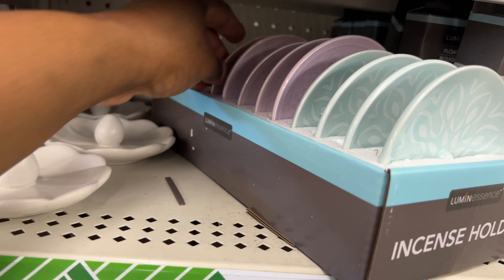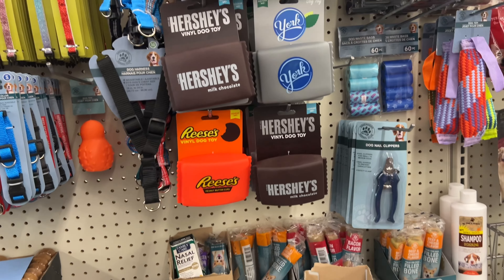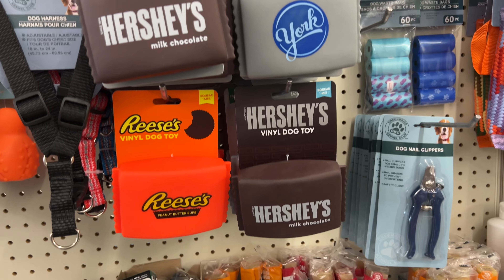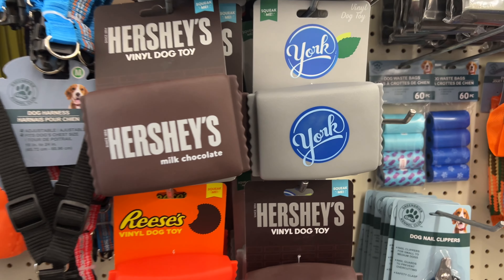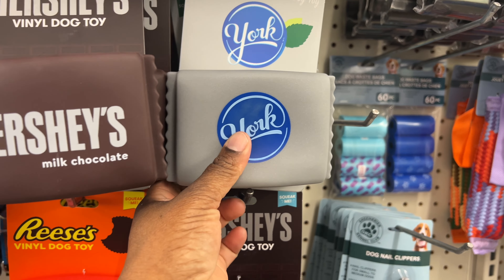These are vinyl dog toys — they have Reese's, Hershey's, and York, and they make a squishy sound. And you want to know what caught my eyes right here? These cute mirrors, look at these!